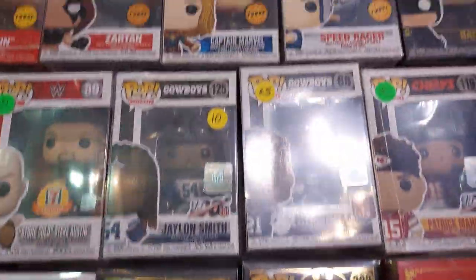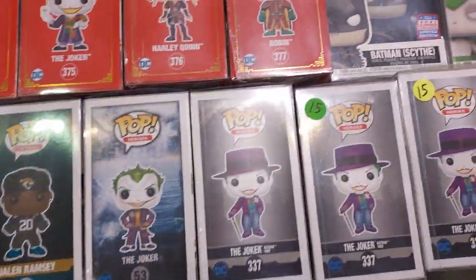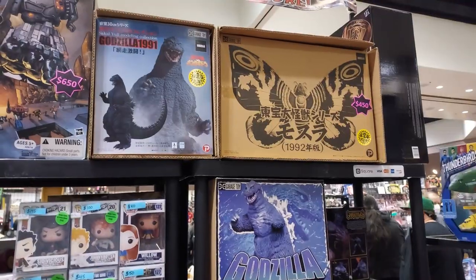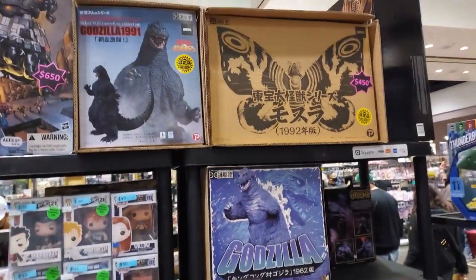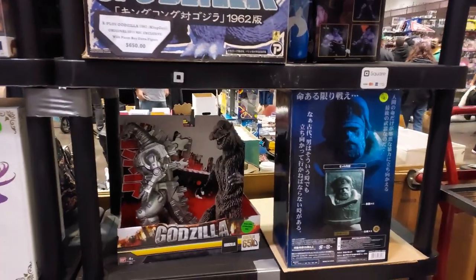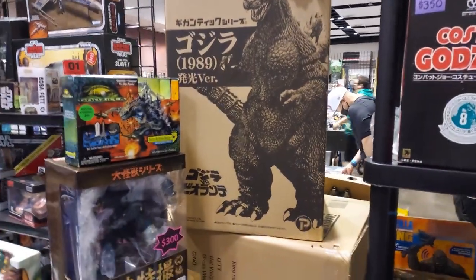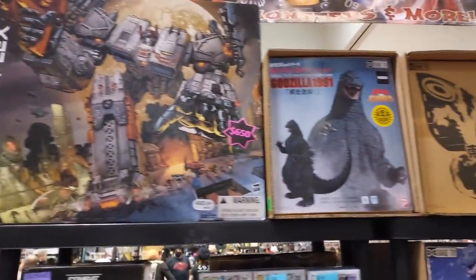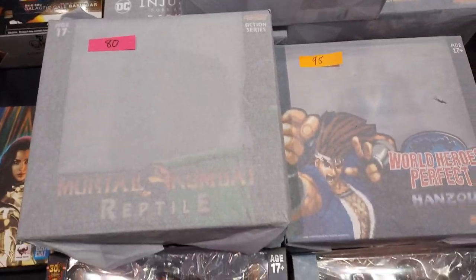Taste of heaven over here. So this is the company right up there for these — check this out, this is super high end. $1,000 for that. And look at this — oh my goodness, this is all goodness. A lot of packaged Mortal Kombat and Street Fighter from Storm Collectibles.